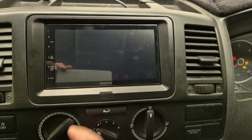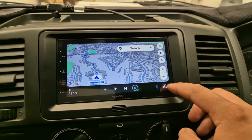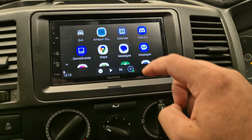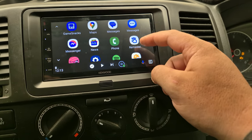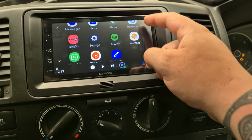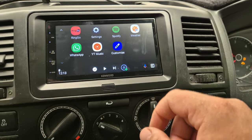Having the phone connected gives you access to Google Maps. You've also got the usual music streaming apps — Spotify, Amazon Music, YouTube Music — as well as a parking app and WhatsApp. There are plenty of apps you can use on this.